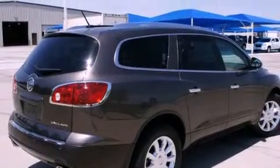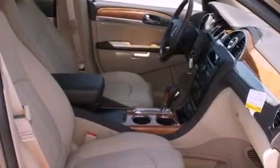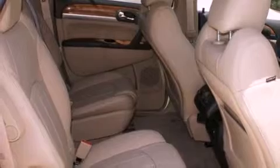All of the following features are included: a Bose stereo system, chrome wheels, cruise control, a digital information center, wood trim interior accents, a security system, tinted glass, and traction control.